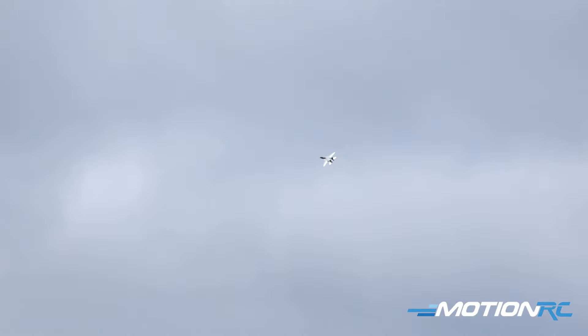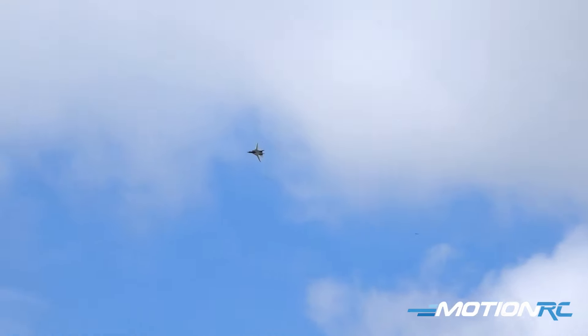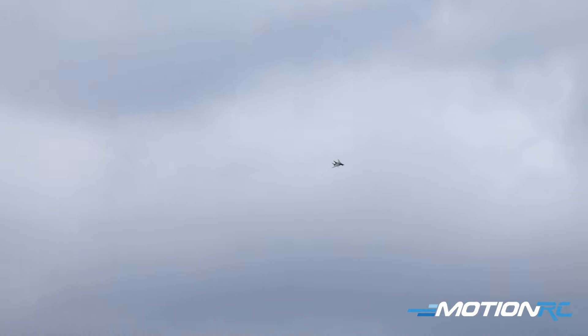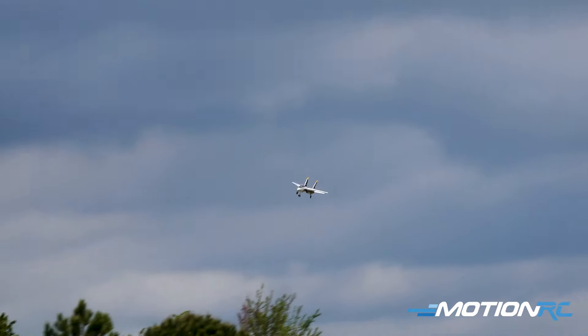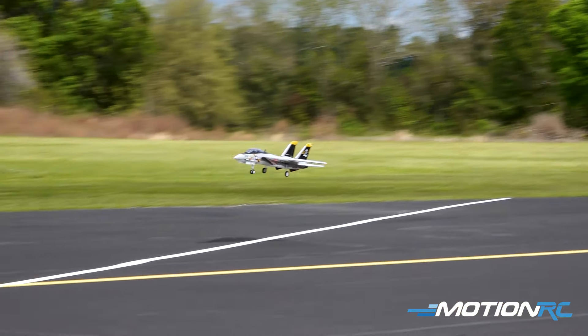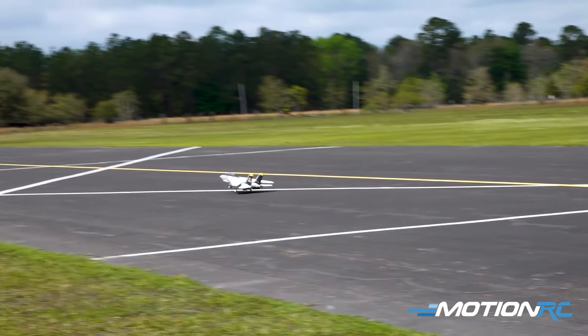I've been trying to get brave enough to do a touch and go with the wingswept. Should we try it right here in front of everybody? Wings sweeping, gear coming down. Power back, power back. Oh man — wing flip touch and go!